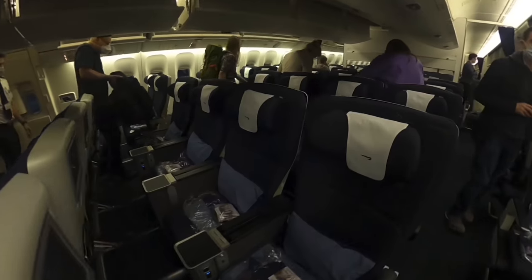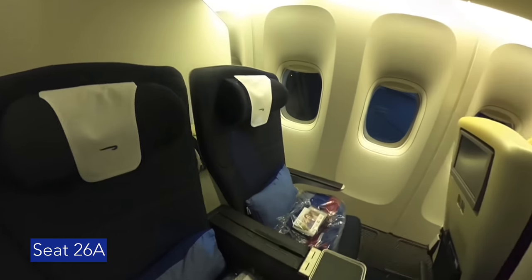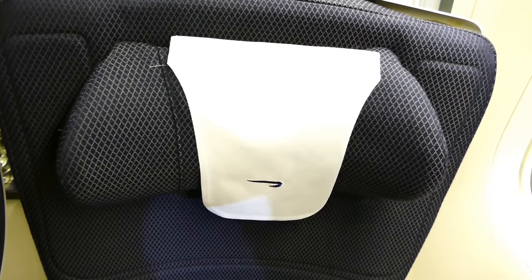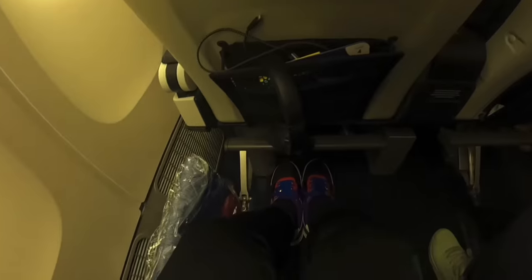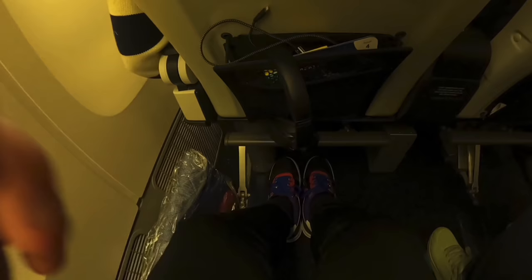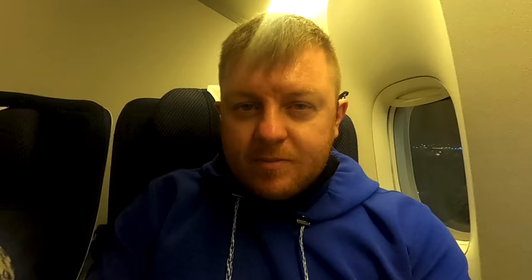I picked a seat at the back of the World Traveller Plus cabin. First impressions are OK. The headrest is nice and firm and there's plenty of legroom — 38 inches of pitch here compared to 31 in economy. The seat is also wider than economy; there are 8 seats across here compared to 9 down the back. Refurbished 777s in fact have 10 seats across in economy, which is very cramped.